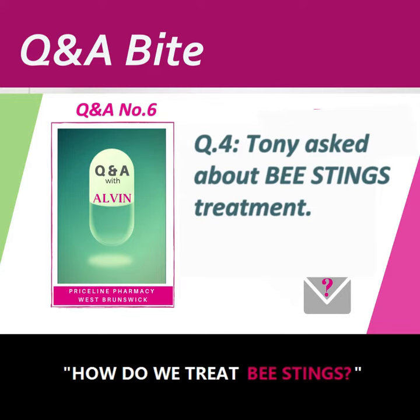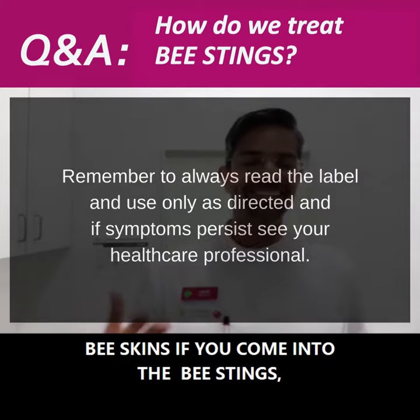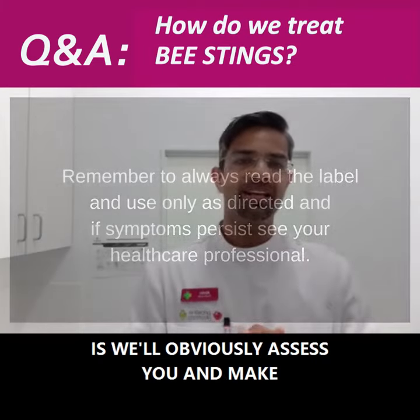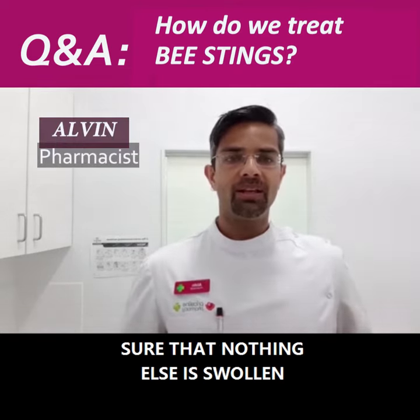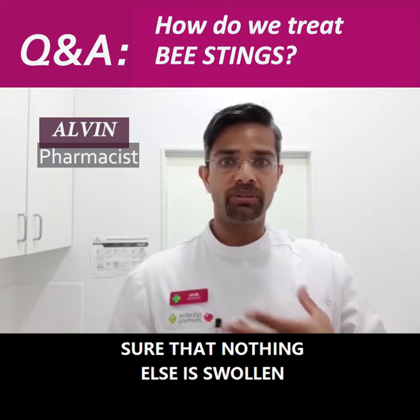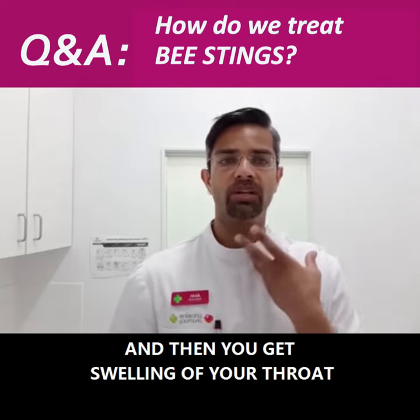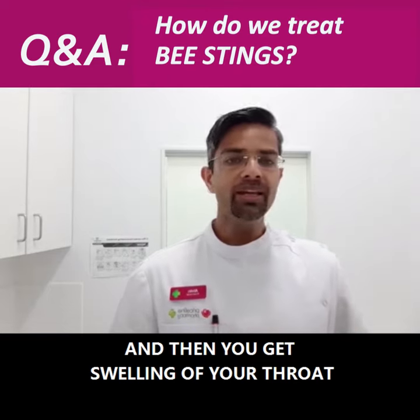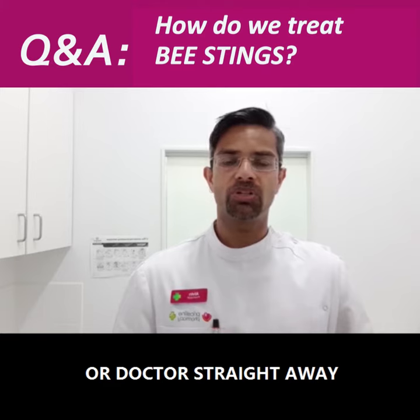How do we treat bee stings? So Tony, the most common way that we treat bee stings if you come into the pharmacy is we'll obviously assess you and just make sure that nothing else is swollen. Typically with a bee sting some people are highly allergic and you can get swelling of the throat — if breathing is affected we'll be calling triple zero or getting you to a hospital doctor straight away.